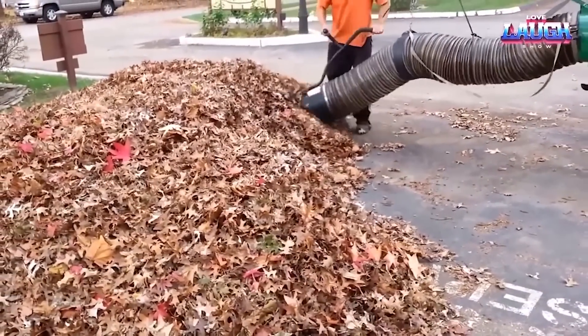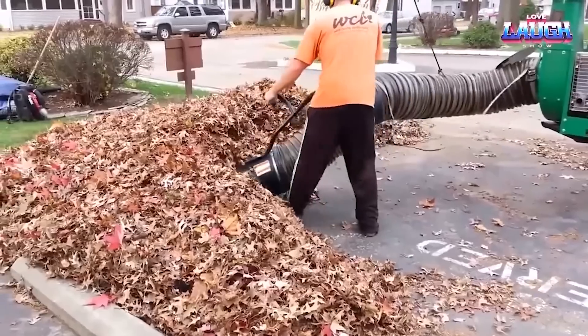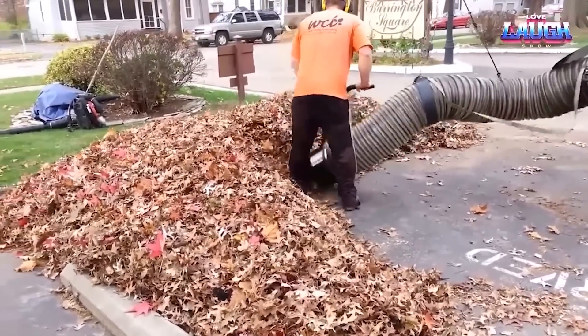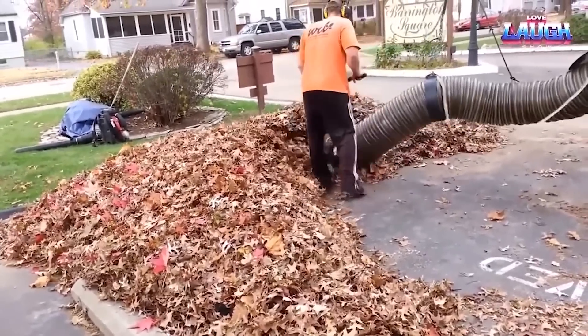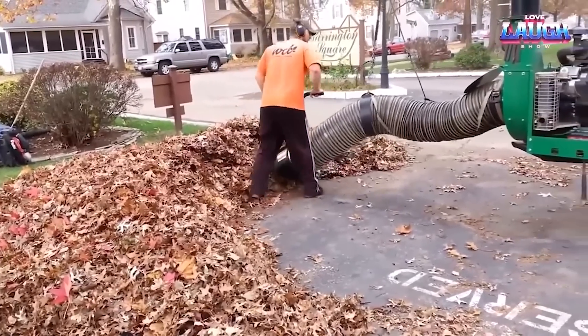collecting leaves through a wide movable tube. The tube is operated manually by means of a special holder for hands mounted on the end. The collected leaves are transported through another tube to the body of the truck, where they are kept until they can be disposed of.